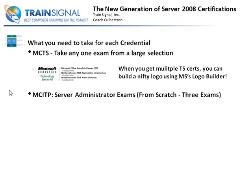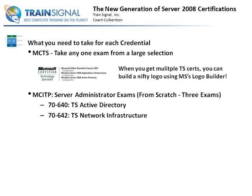The next level up is the Server Administrator MCITP. If you're going to get this designation from scratch, you need to take at least three exams. You're going to start by taking the 7640 TS Active Directory - that's what this video course is all about. Then you need to take 642, which is Network Infrastructure - DNS servers, DHCP, and all that good stuff. And then last but not least, the 7646 Server Administrator. You can take these exams in any order, but you have to complete all three to gain this designation if you're going from scratch.